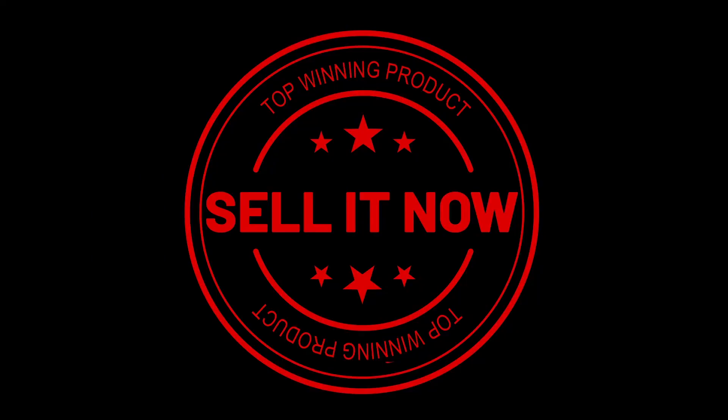Sell it now. Thanks for watching. If you like this video and got some value watching it, subscribe to the channel and don't forget to hit the notification bell.